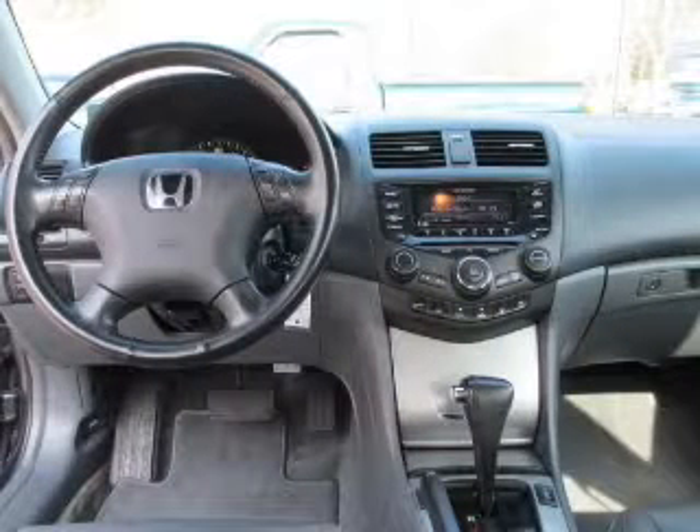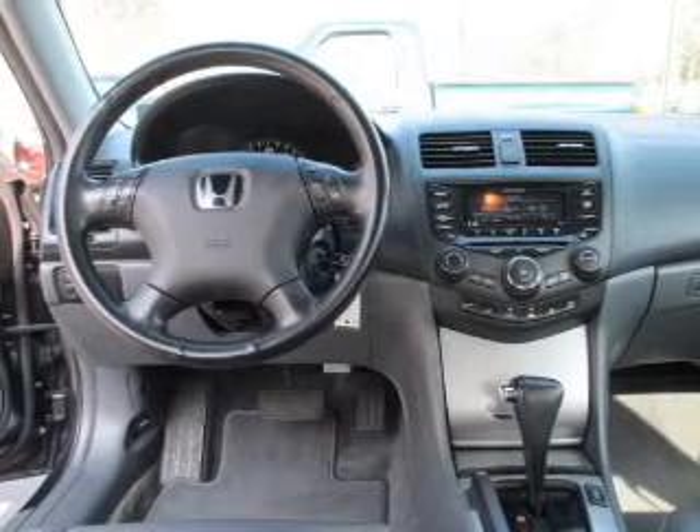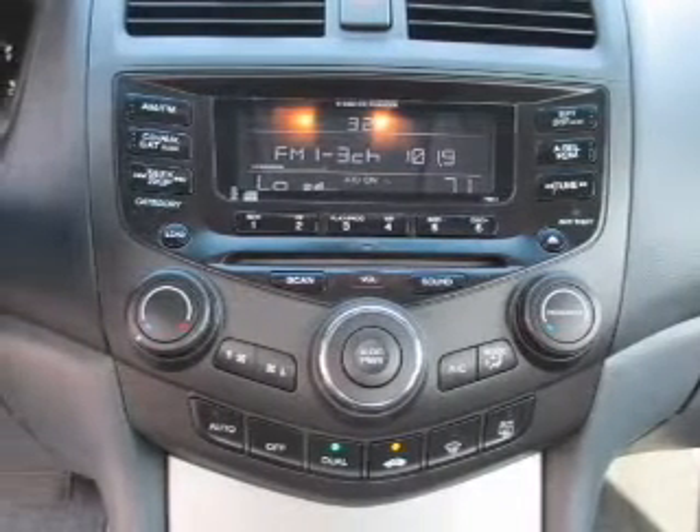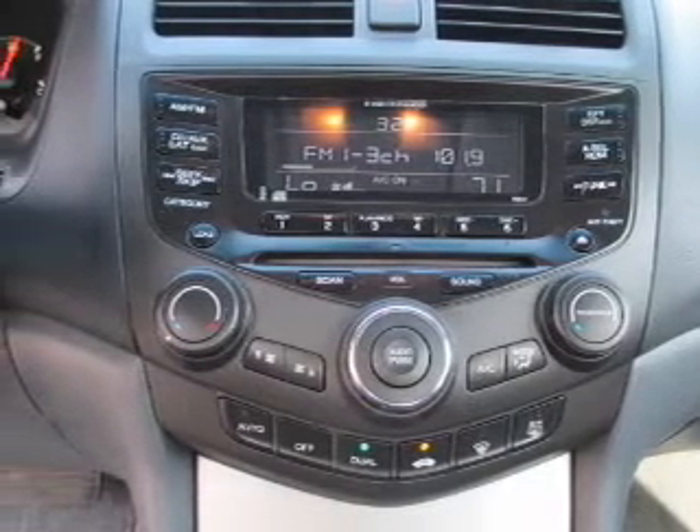Leather seats, power door locks, power windows, cruise control, an AM-FM stereo with multi-disc CD player, a satellite radio, power mirrors. Call today to schedule a test drive.